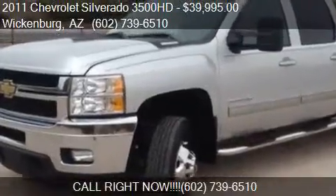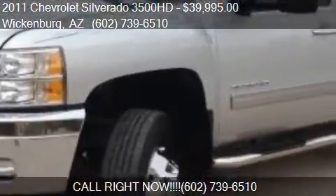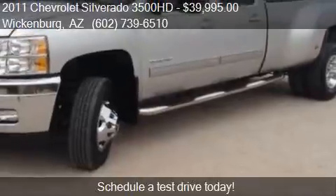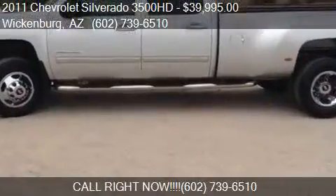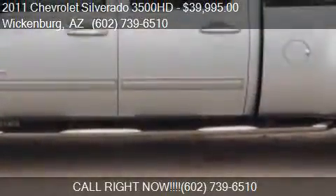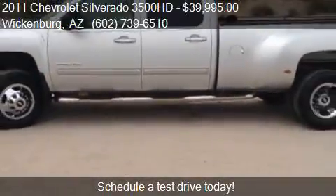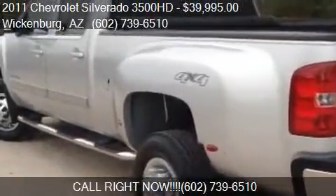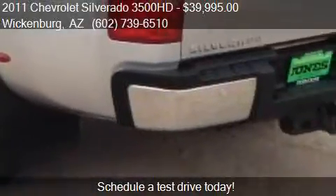This 2011 Chevrolet Silverado 3500 HD is offered by Jones Auto Center, priced at $39,995. This Silverado 3500 HD is ready to sell, with just over 50,339 miles.